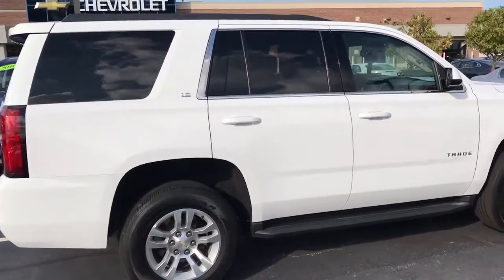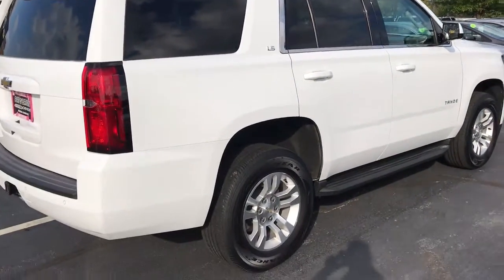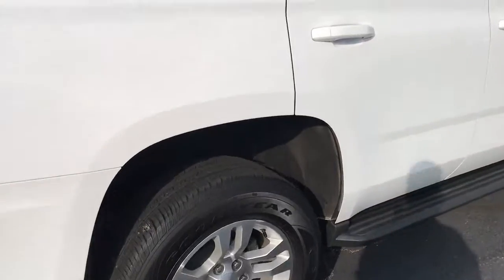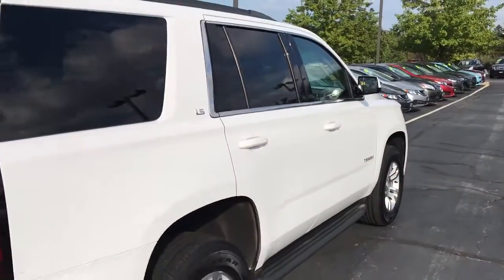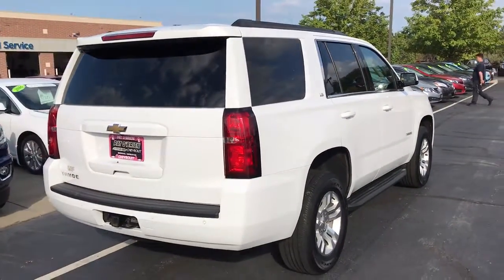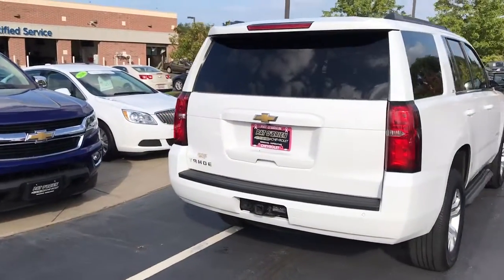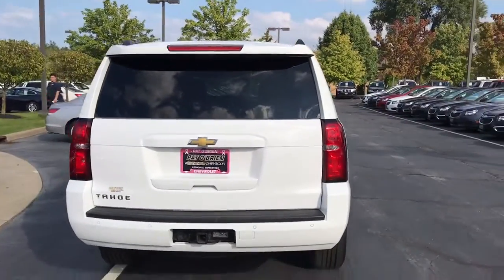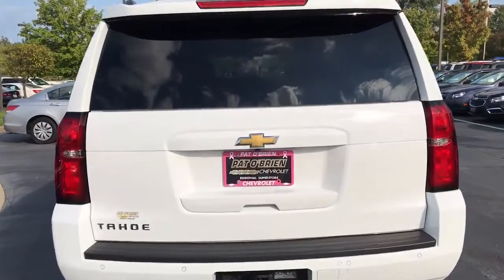With the certification you receive an extra 12 months or 12,000 miles of bumper-to-bumper warranty, an extra 12 months of powertrain warranty, as well as two free oil changes over two years or 24,000 miles. The best thing about the certification is that it is added on to what's existing from the factory, so because this truck is a 2015, you have plenty of time left for bumper-to-bumper and powertrain warranty.